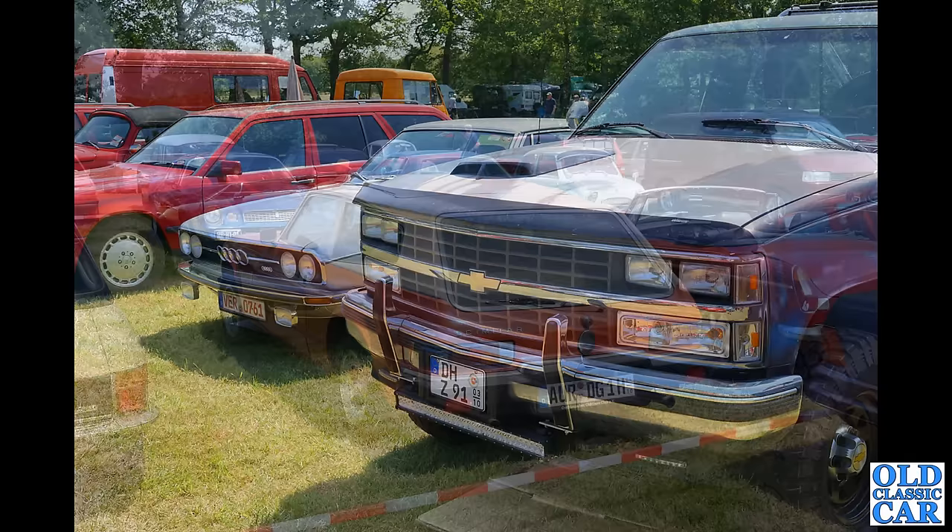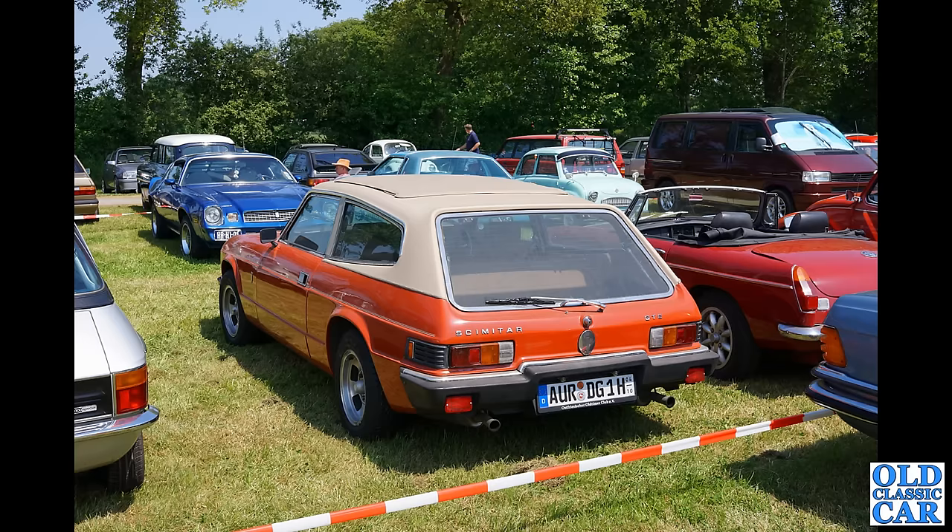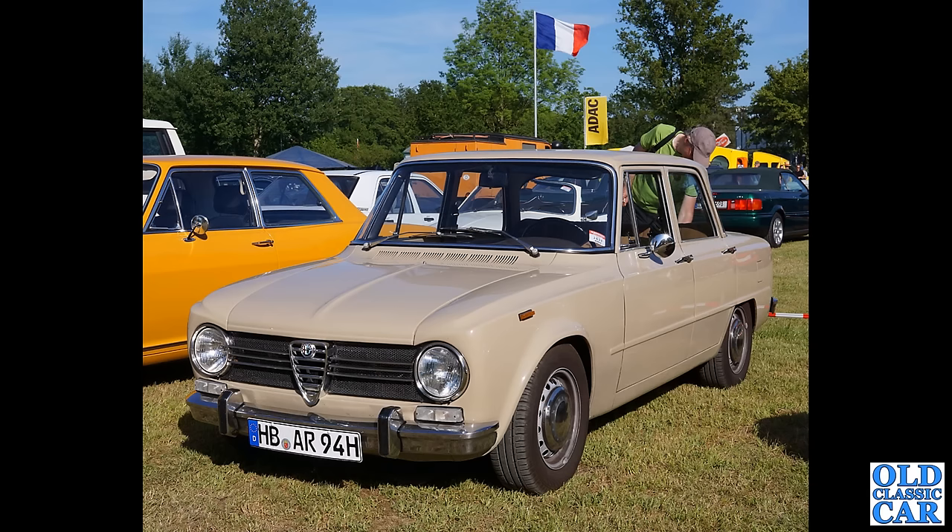There we go — a rear view of the Scimitar, the SE6 series Scimitar GTE complete with vinyl roof and full-length folding sunroof, so that would make for a great GT car, especially on the autobahns. Wolf Race alloy wheels on this example. Lovely little Alfa Romeo Berlina here — a little four-door saloon based on the Giulia. What a cracking little car, quite an unusual beige-type colour — what a treat.